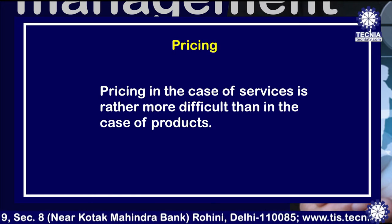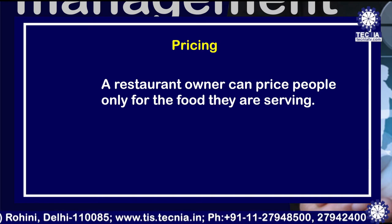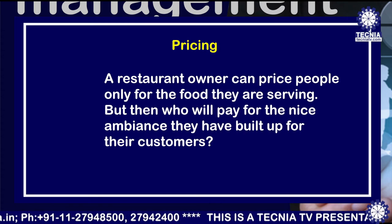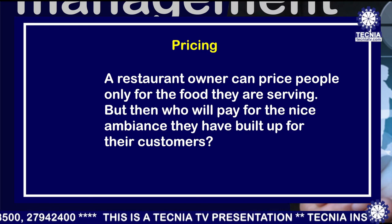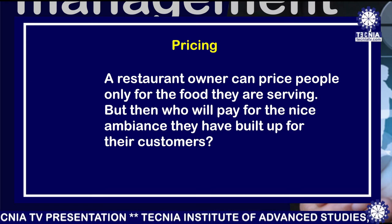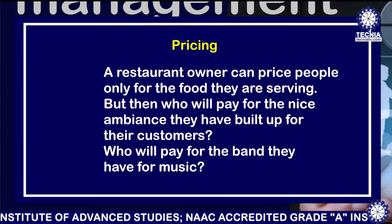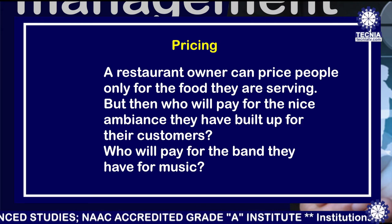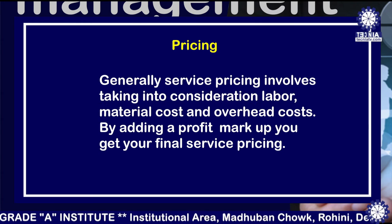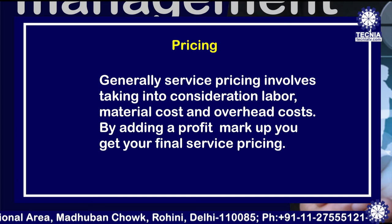The fourth P is pricing. Pricing in the case of services is more difficult than in the case of products. When we go to a restaurant, we do not pay separately for the ambience, the seating, or the physical infrastructure — we are paying for the food. But the cost of the nice ambience, the music, the band — all of that is built into the price of the food. So pricing in the service industry is a complete bundle covering ambience, infrastructure, and product. Generally, service pricing involves taking into consideration labor, material, and overhead costs. By adding a profit markup, you get your final service pricing.